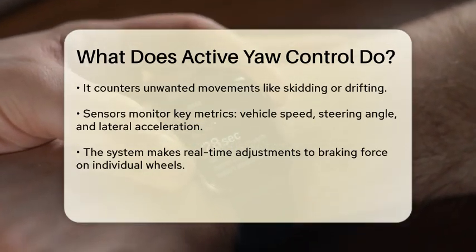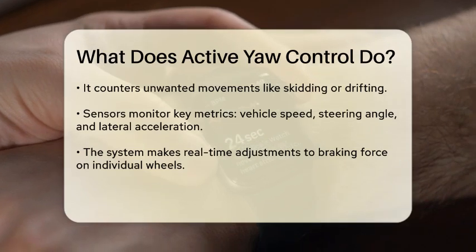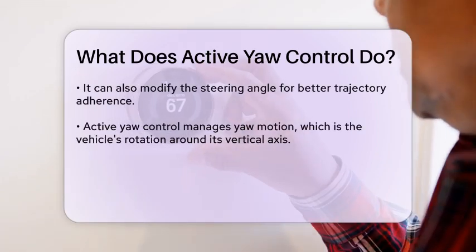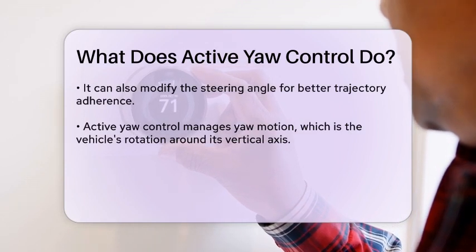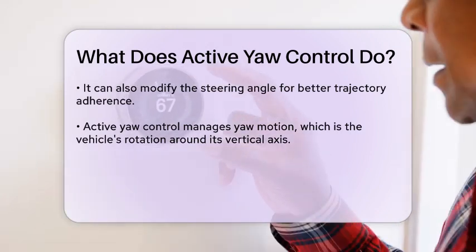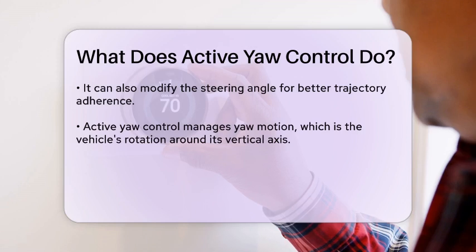The system typically uses sensors to monitor the vehicle's speed, steering angle, and lateral acceleration. Based on this data, it can make real-time adjustments to the braking force supplied to individual wheels or even alter the steering angle. This allows the vehicle to maintain a straight path or follow the intended trajectory more effectively.